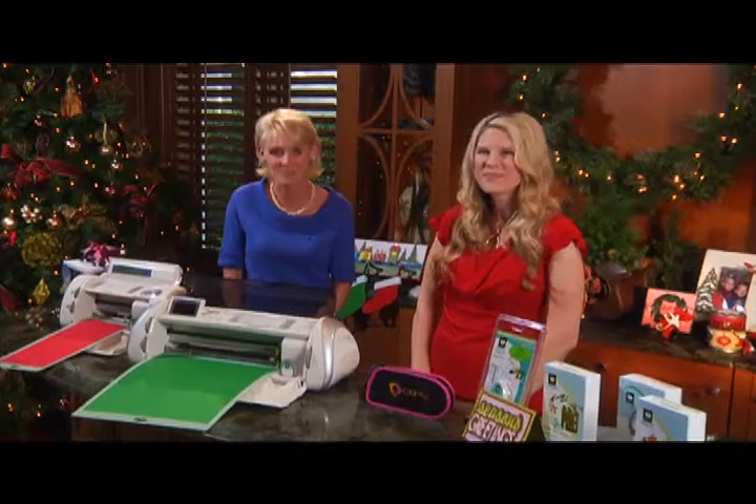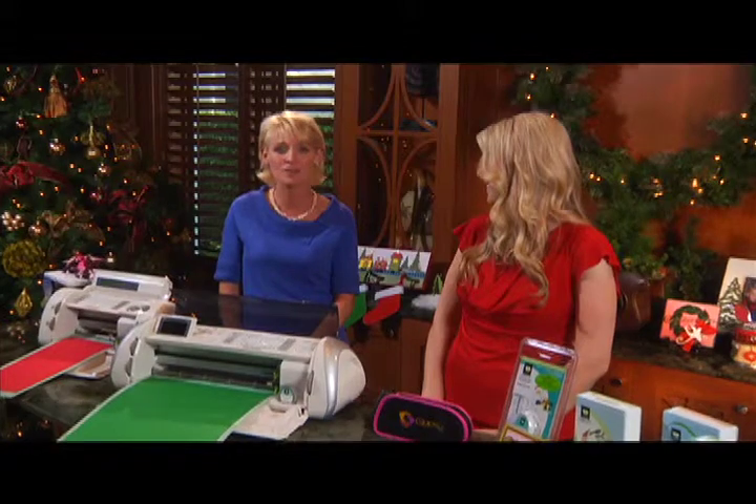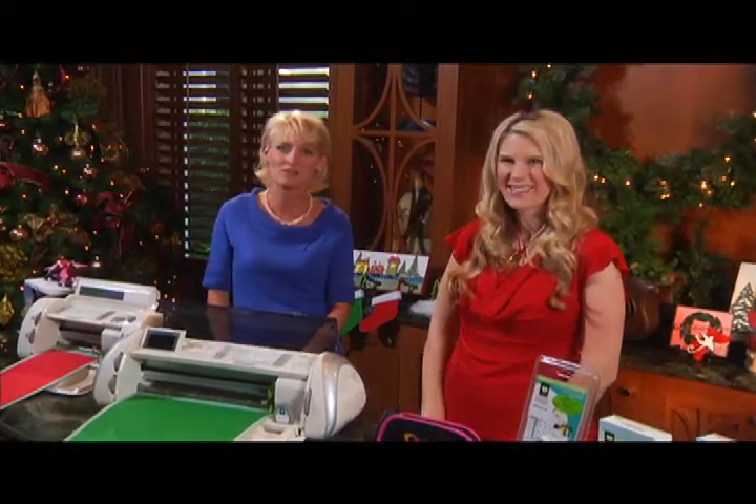I found the perfect inspiration with ProvoCraft. Their tools can help you be creative and all your projects come out perfect every time. With us today is Ginger Adams, Creative Director for ProvoCraft.